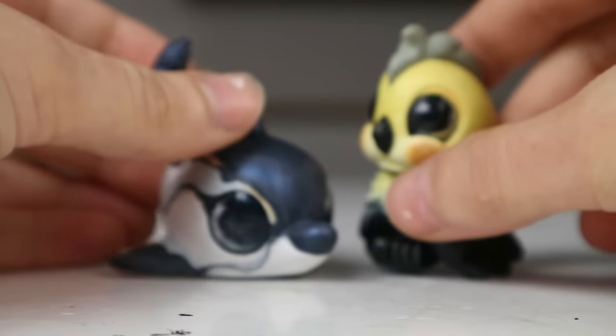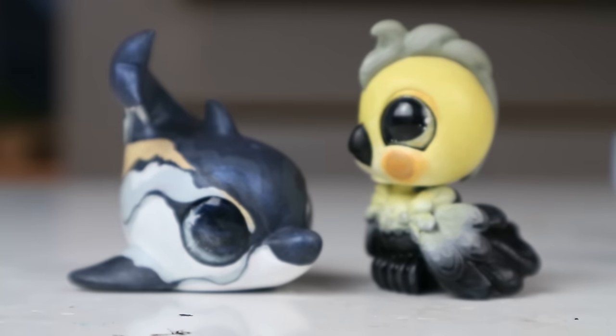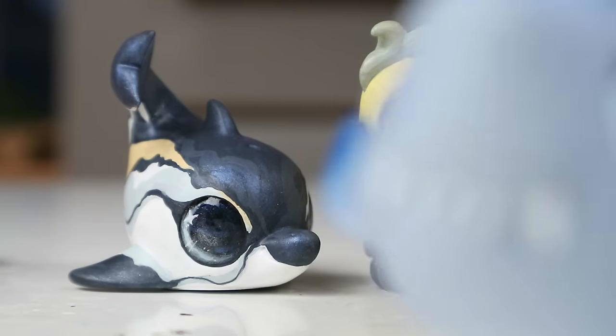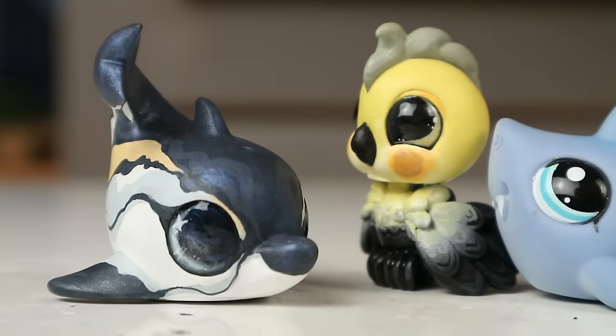Thank you guys so much for watching this transformation video. I hope you enjoyed and find the results satisfactory - I really like her personally. Thank you so much for supporting this series and this channel. I'm having a lot of fun just painting all sorts of LPS, any LPS I can find that looks interesting - it's really opening my eyes to these bases. Before I go, you have permission to boop the schnoot. Bye, guys!